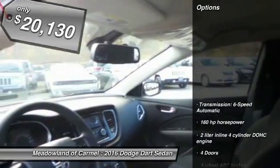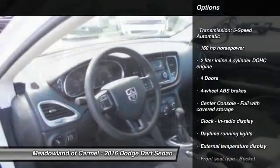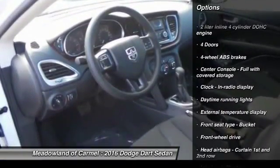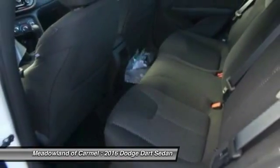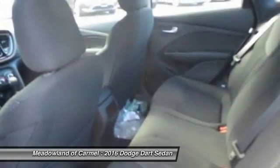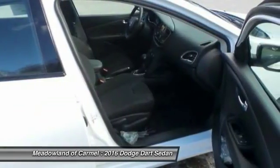Here are some of this vehicle's great options: traction control, front wheel drive, passenger airbag, power windows, tachometer, speed proportional power steering, daytime running lights, head-up display, privacy glass, and tire pressure monitoring system.